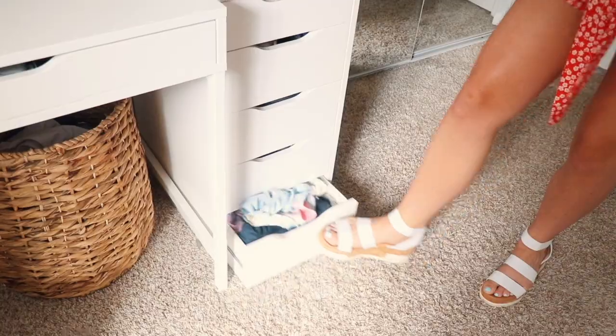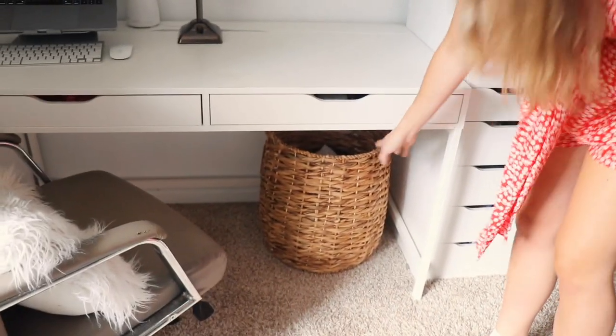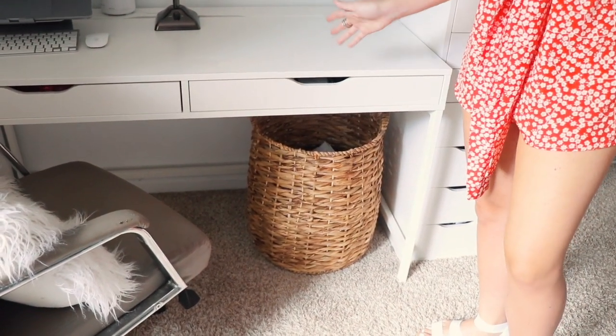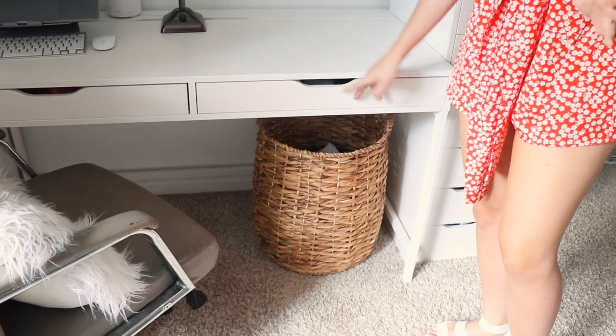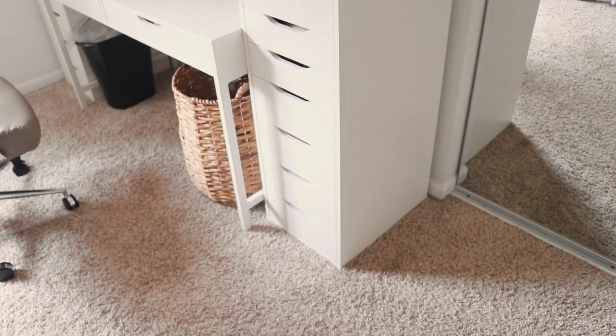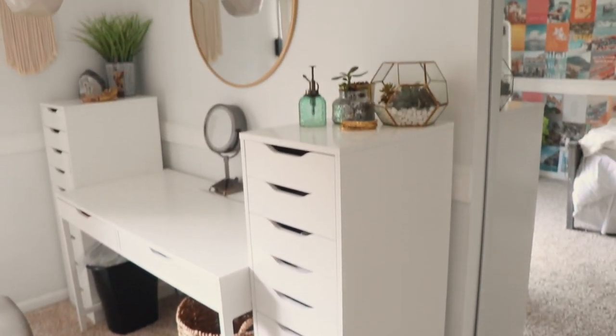Underneath my desk I have this wicker laundry basket that I got from Home Goods. I definitely recommend getting a cute laundry basket because it works as decor — I love wicker. This whole desk is from IKEA: this is the Alex nine-drawer and this is the Mickey desk. I'll have them linked down below. I feel like everyone has this desk but I really like it and use it a lot.